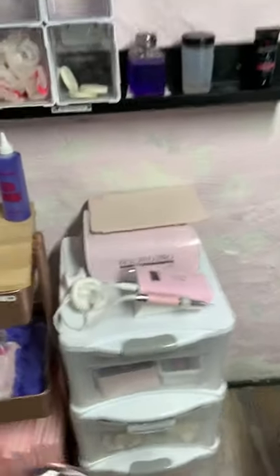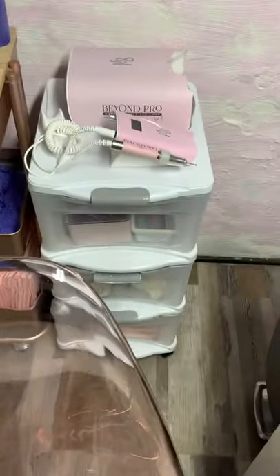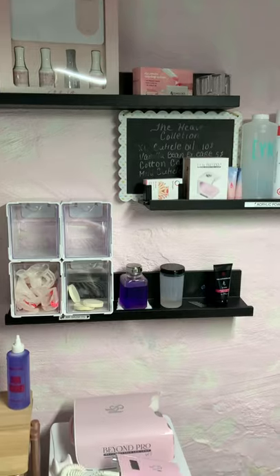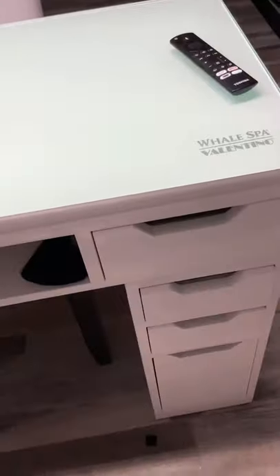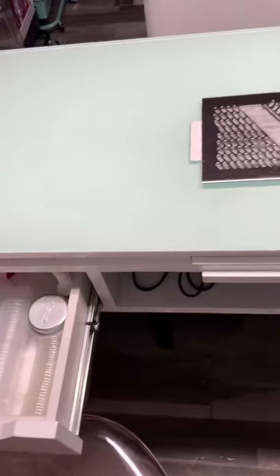I do have over here my drill and my UV light, some little extra goodies up there. And then this is my Valentino desk of course. I like to keep my desk really clean if I'm not using it.